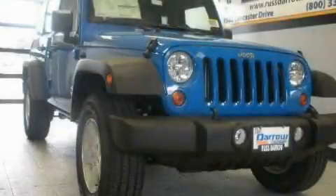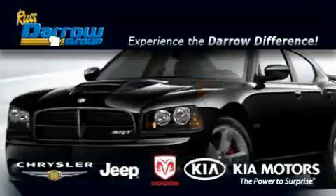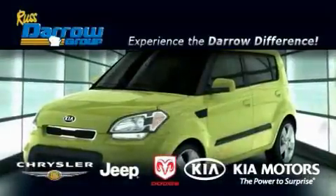Stop by today and test drive this automobile for yourself. Get the Daryl difference today, only at Rust-Aero Kia Chrysler Jeep Dodge Madison. Rust-Aero!